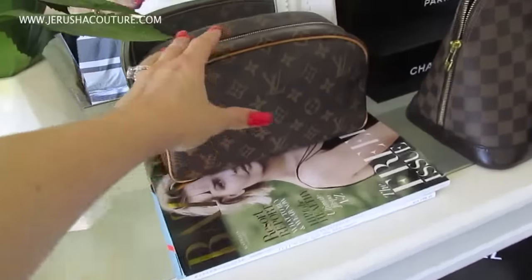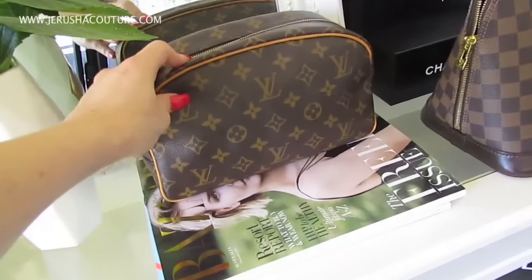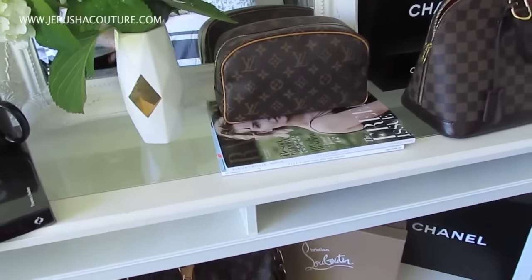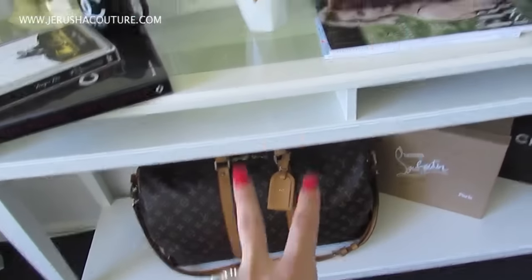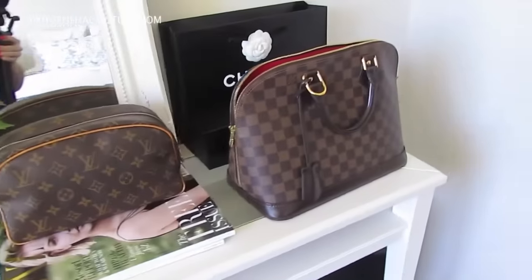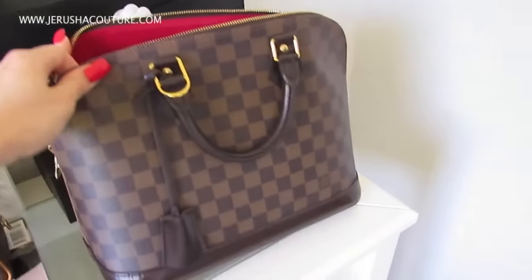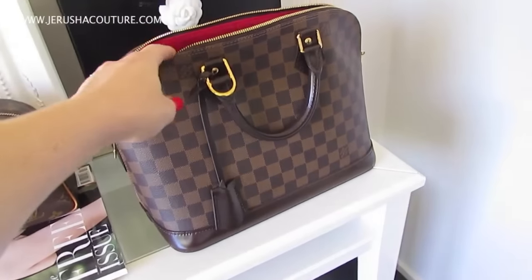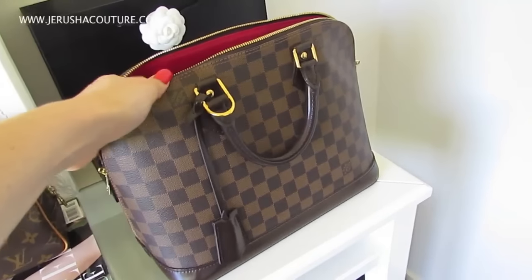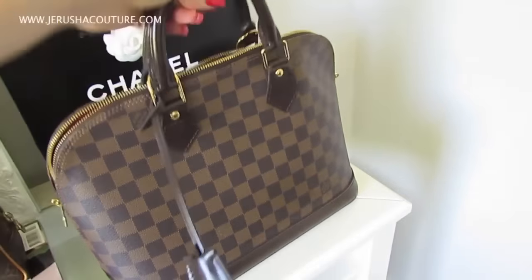This is my Toiletry 25 in monogram print. It is usually always up here on display mainly because I try to keep it close to my Keepall — they are sort of like sisters — and then my bag of the day always sits here. This is my Alma PM in Damier Ebène. You probably see me rocking this a ton on Instagram of late. So that's really just the bag of the day.